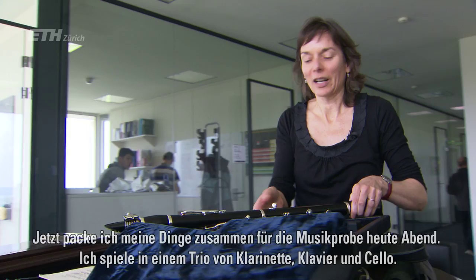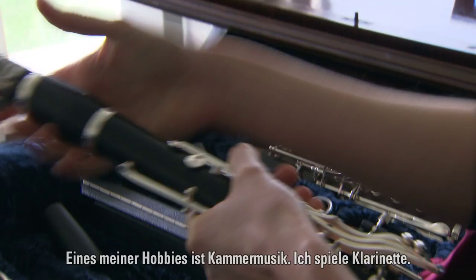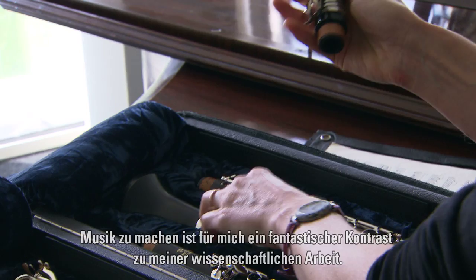We're packing up now to go because I have a rehearsal tonight with a clarinet-piano-cello trio, and we're rehearsing for a concert on Friday night — the Brahms clarinet trio. One of my hobbies when I'm not in the lab is playing chamber music. I play the clarinet, and I think this is a fantastic contrast to doing science. It's a different group of people; I play music with people who don't spend all day in the lab.